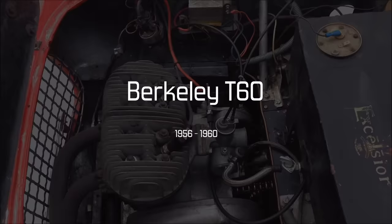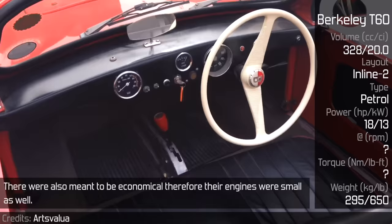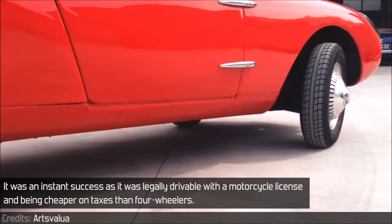Berkley T60. Berkley was a Biggleswade-based automaker in England producing tiny sports cars. They were also meant to be economical, therefore their engines were small as well. Most of them are powered by two-strokes, as did this three-wheeled Berkley T60. It was an instant success as it was legally drivable with a motorcycle license and being cheaper on tax than four-wheelers.